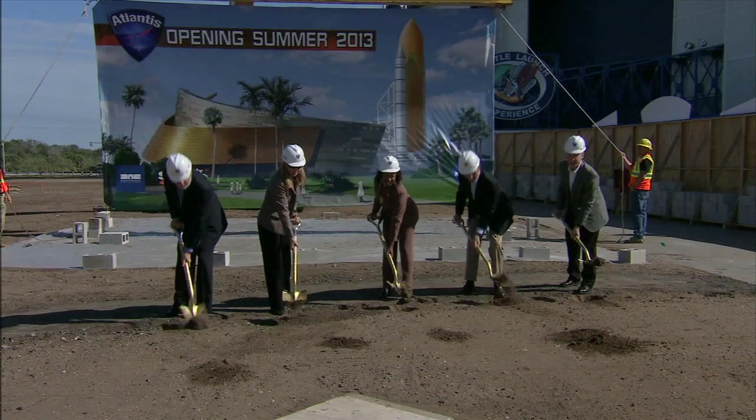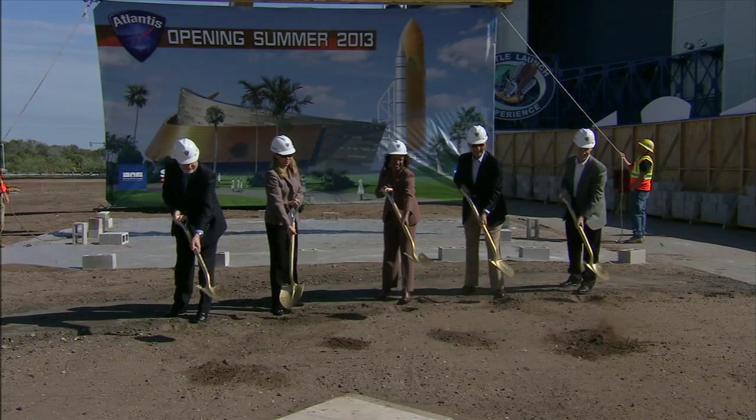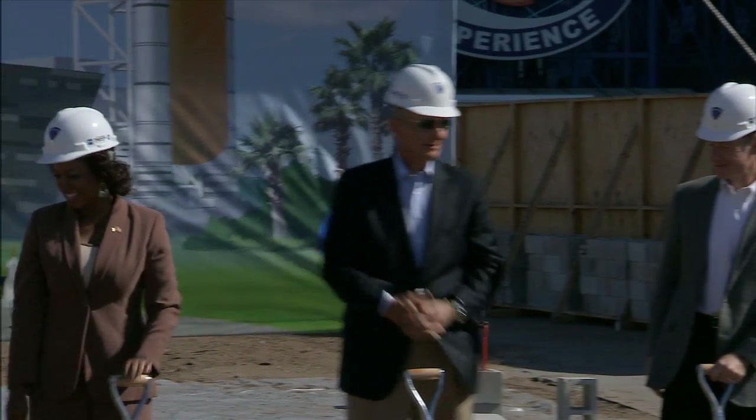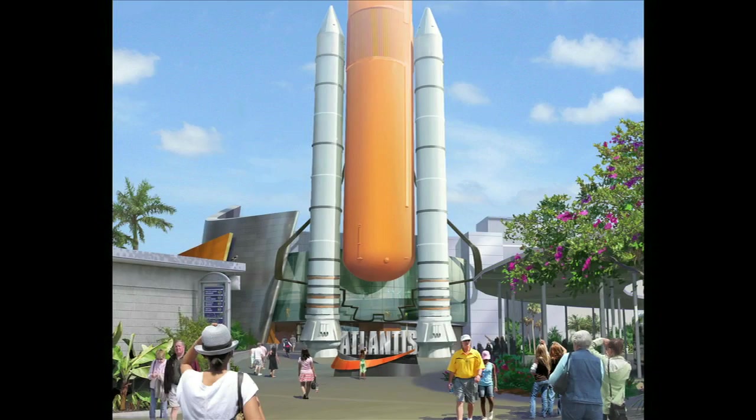The museum structure is being built while the spacecraft itself continues its methodical transition and retirement processing in a hangar at NASA's Kennedy Space Center. Delaware North, which runs the Kennedy Space Center Visitor Complex for NASA, plans a unique display for Atlantis.